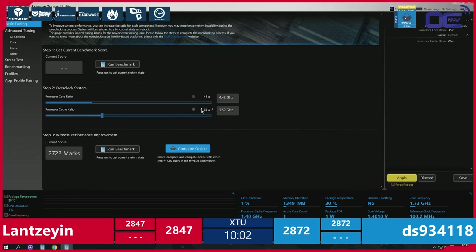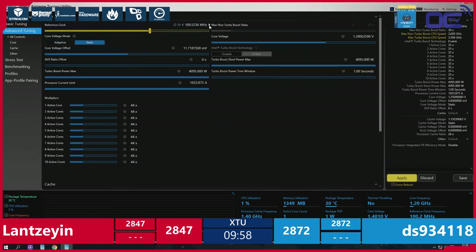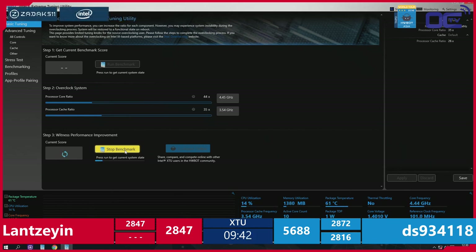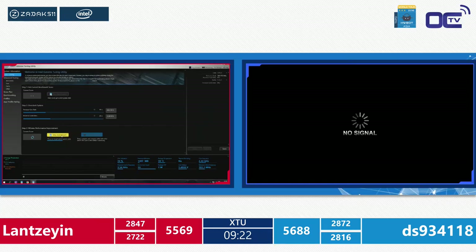First scores from the second leg come in: DS posts 2722, Lan posts 2816. Total score for DS: 5688. Lan's total will be calculated shortly. The score secretary enters the numbers and we can see DS's total at 5688. DS's score on this setup is a bit lower than on the previous one — which shows platform variance between vendors.